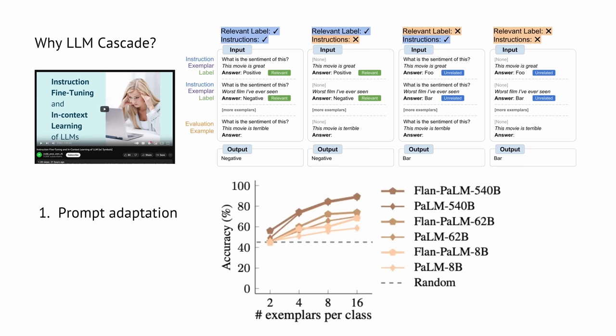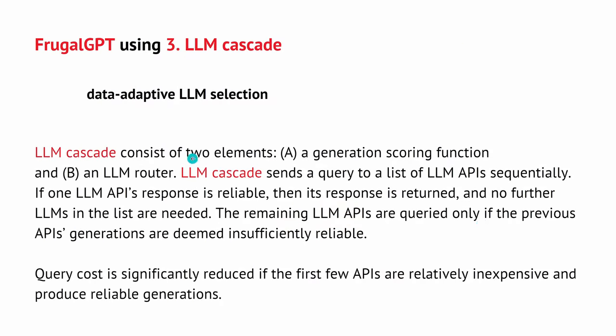The external cache is a similar but simpler solution compared to the advanced LLM cascade. In LLM cascading, the main idea of Frugal GPT is a data-adaptive large language model selection working with three different LLMs. There are two key elements: a generation scoring function and an LLM router. The router directs the query — go to the first and cheapest LLM; if not good enough, go to the second; if still insufficient, go to the most expensive LLM.